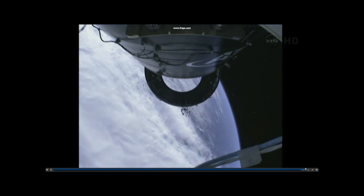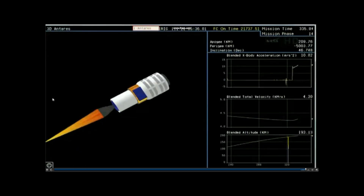Attitude nominal. Standing by for stage 2 ignition. Stage 2 ignition. Attitude nominal. Stage 2 ignition comes at an altitude of 117 miles. Power is nominal. Traveling 9,400 miles per hour.